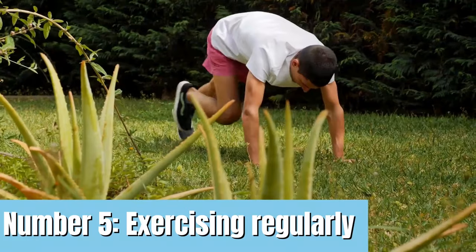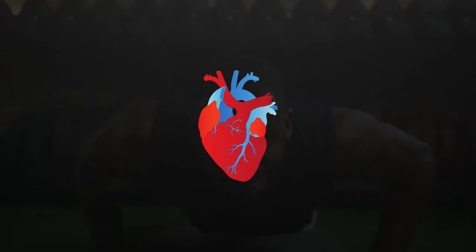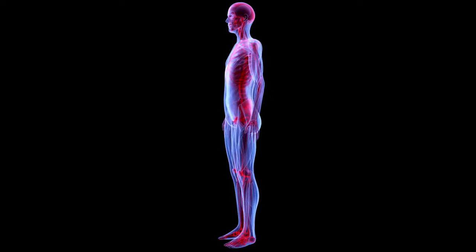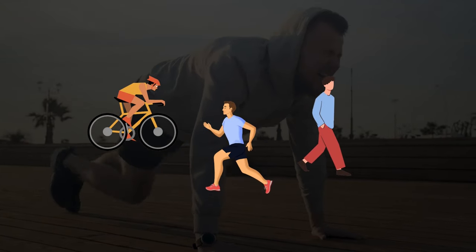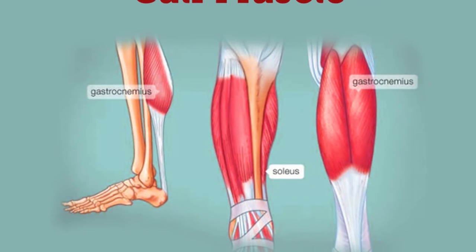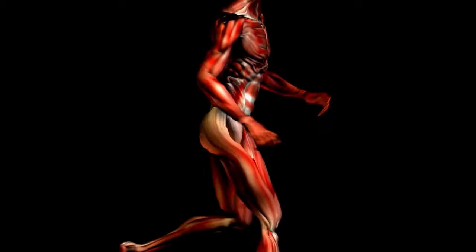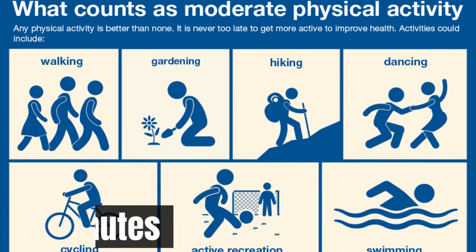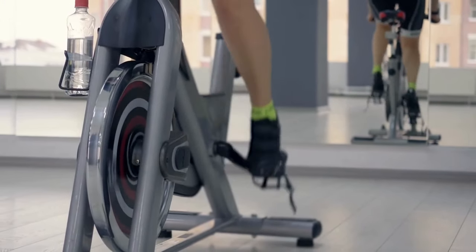Number 5: Exercise regularly. Engaging in regular exercise can be an effective way to improve circulation in the feet and legs. Physical activity causes your heart to pump blood more quickly and with more force, especially for lower body workouts. Exercises like cycling, jogging, or walking cause your leg muscles — especially your calf muscles — to contract and relax rapidly, pushing blood to and from your heart. Include at least 30 minutes of moderate-intensity exercise regularly, starting slowly and increasing intensity gradually while maintaining regular mobility.